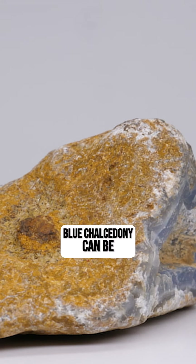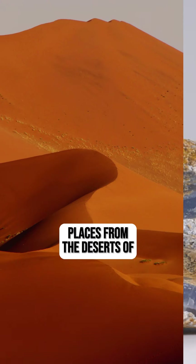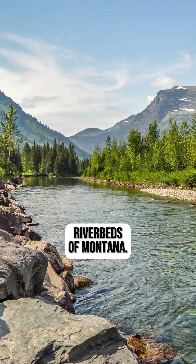Number eight: blue chalcedony can be found in a variety of places, from the deserts of Namibia to the serene riverbeds of Montana.